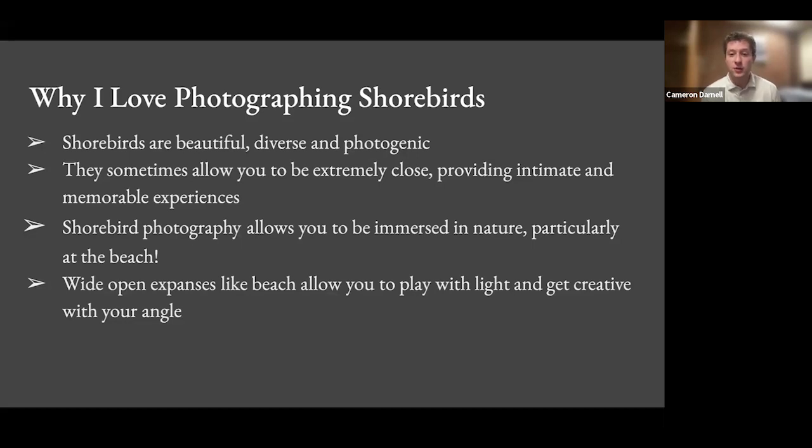Photographing shorebirds also allows you to be immersed in nature, particularly at the beach. Wide open expanses like a beach — with no buildings or trees blocking the horizon — let you play with low-angled light and get creative with your photos in a way you really can't do in the forest or other settings with other types of birds.